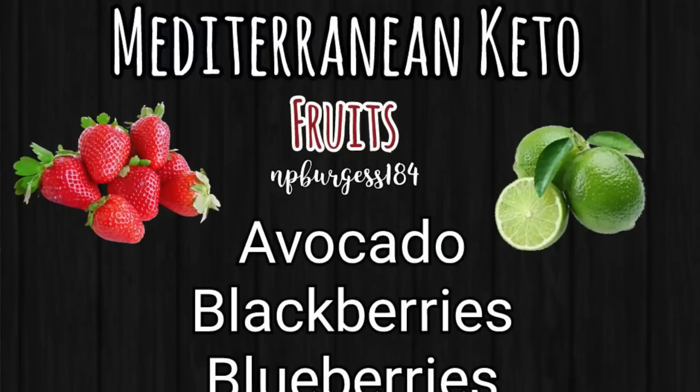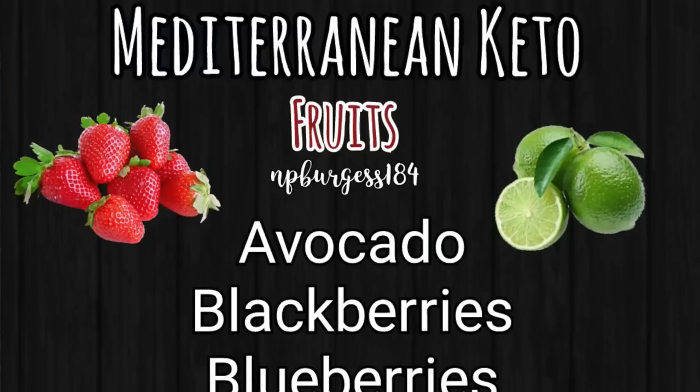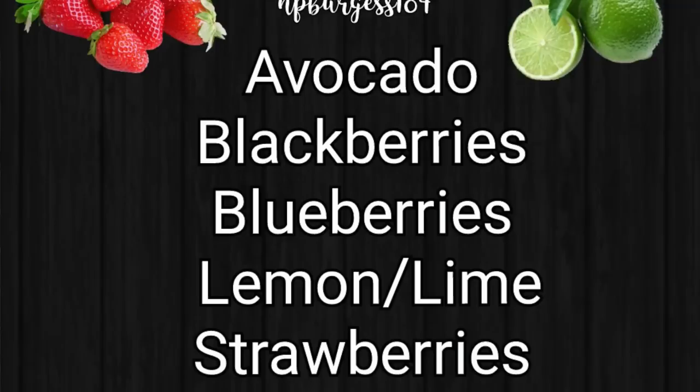Moving on to fruits that are approved for this lifestyle: avocados — everybody's going to be happy about that — all the berries. Eat the damn berries! Blackberries, blueberries, strawberries, raspberries, lemon and limes are highly suggested, and tomatoes are approved. A lot of the same fruits we already eat on our basic keto lifestyle we can eat on Mediterranean Keto too.